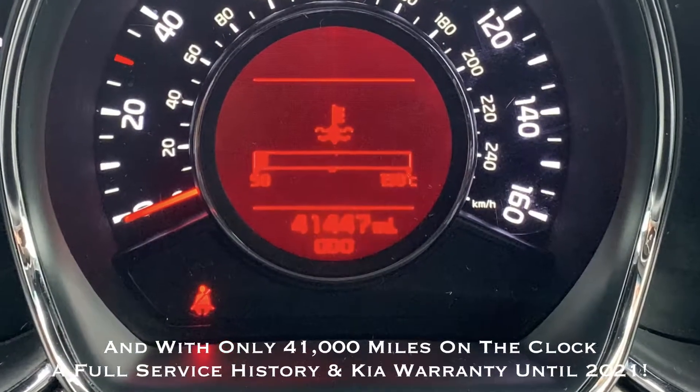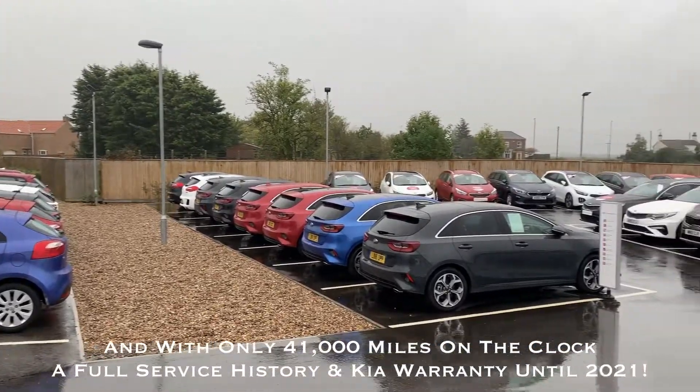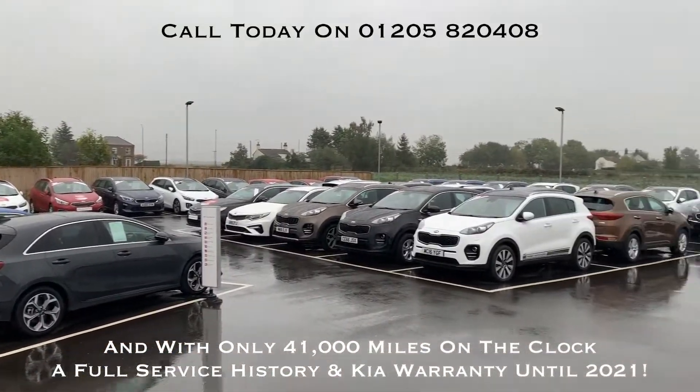However, the greatest thing for me, having only covered just over 41,000 miles, is that this car comes with a full service history and still has a Kia warranty until 2021. So give us a call today!